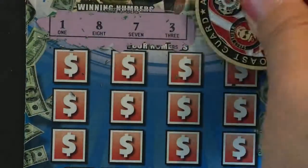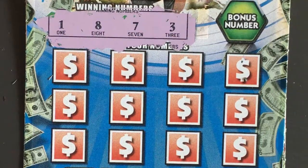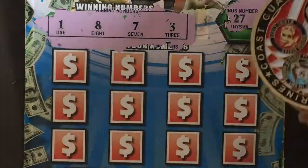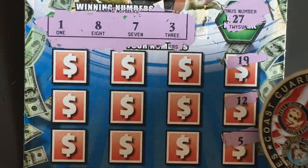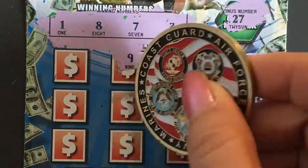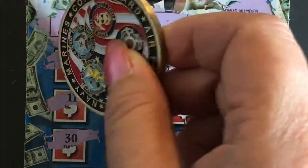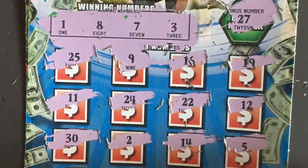Wow, all low numbers. The winning numbers are one, eight, seven, and three. Let's check the bonus number — 27, nope. 19, 12, 5, 16, 22, 14, 9 — close — 24, 2 — close again — 30, 11. Last scratch: 25. So that's a no-go on the five dollar ticket. That's a shame.